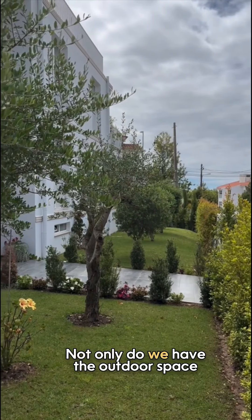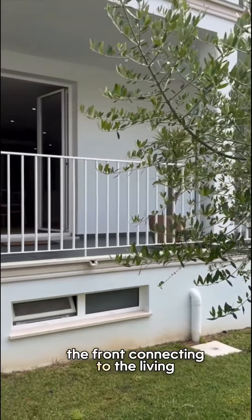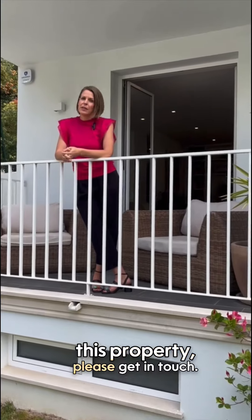Not only do we have the outdoor space in the back that provides for privacy, in addition we have this veranda in the front connecting to the living area, dining area and the kitchen. So, if you would like to experience this property, please get in touch.